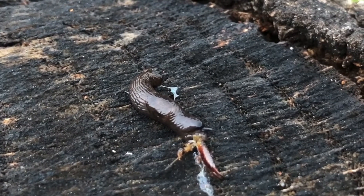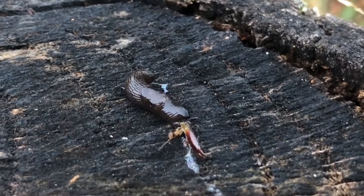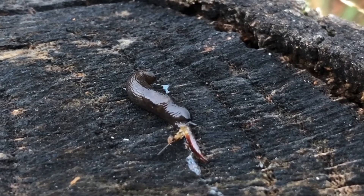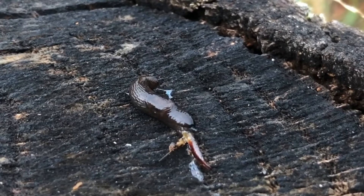But no matter what they eat, all slugs have thousands of sharp, microscopic teeth inside their mouths. Be sure to check the link in the description box below to see what the teeth look like under an electron microscope.